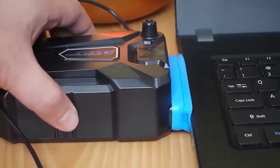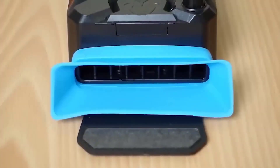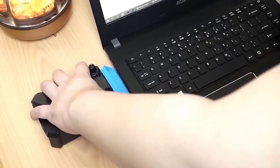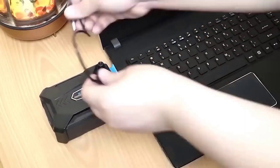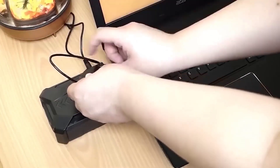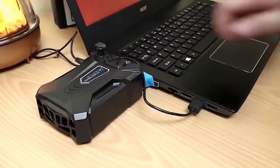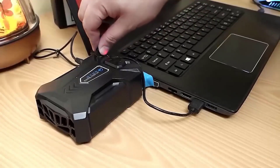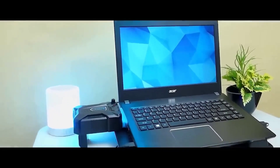Those who use laptops for more than just browsing know how much it heats up under load — it feels like you could fry eggs on it. This applies not only to older models but also to modern ones. If this problem applies to you, consider this cooling system. It consists of two parts, is easy to control, and most importantly it handles its tasks directly — you can play any game without worrying about overheating, and it will prolong the service life.